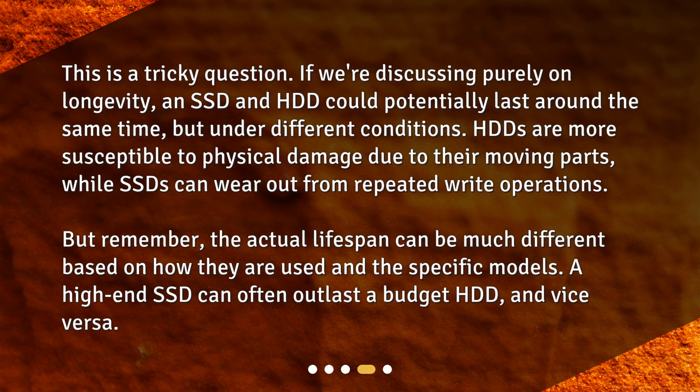This is a tricky question. If we're discussing purely on longevity, an SSD and HDD could potentially last around the same time but under different conditions. HDDs are more susceptible to physical damage due to their moving parts, while SSDs can wear out from repeated write operations. But the actual lifespan can be much different based on how they are used and the specific models. A high-end SSD can often outlast a budget HDD, and vice versa.